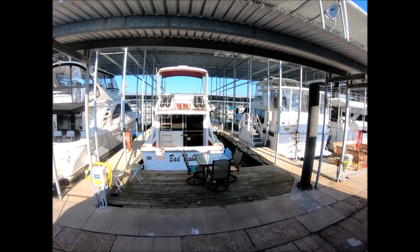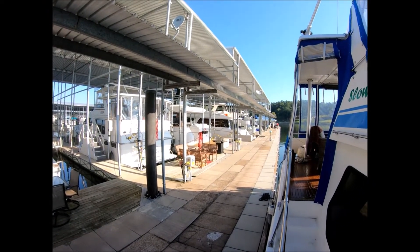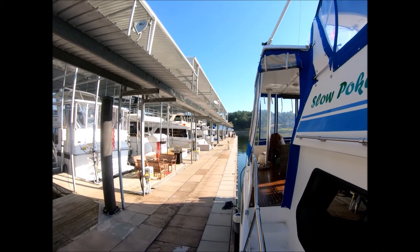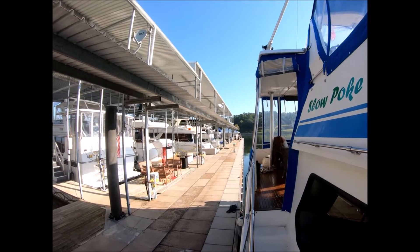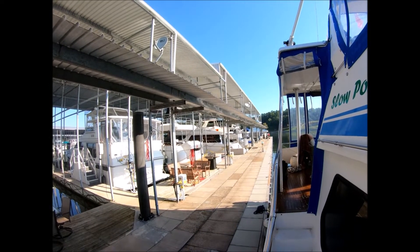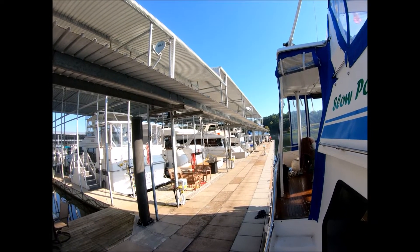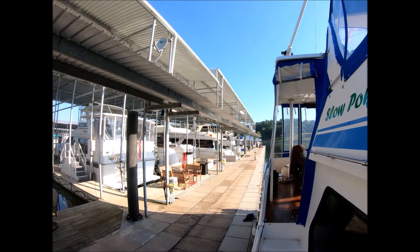It is a fairly long transient dock with plenty of space. The most boats I saw here were about six, and by and large there were three of us. Down at the end is the fuel dock and pump out, and that is the first thing you see along here when you come in across the bay after passing through the lock — the Pickwick Lock.